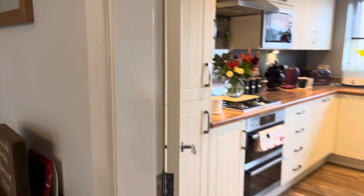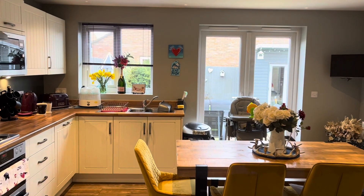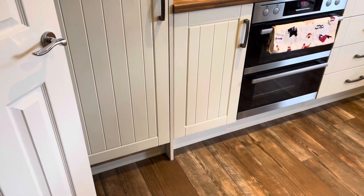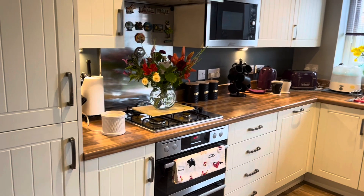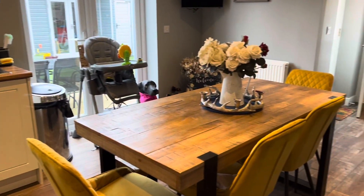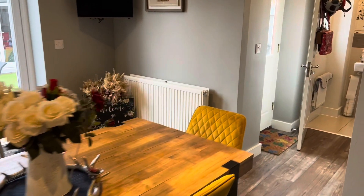Through the double doors you come through to a very bright and modern kitchen where you have an integrated fridge and freezer, cooker, microwave, and dishwasher. There's a lot of space in here and a large pantry cupboard as well.